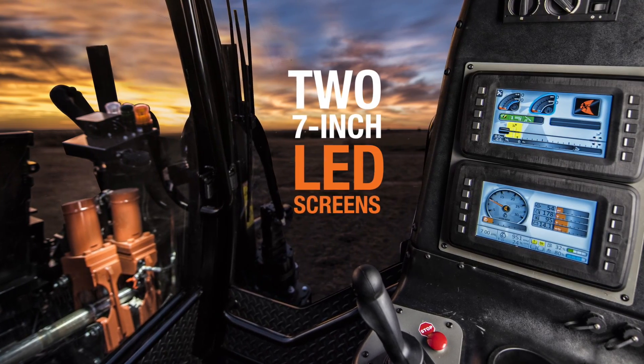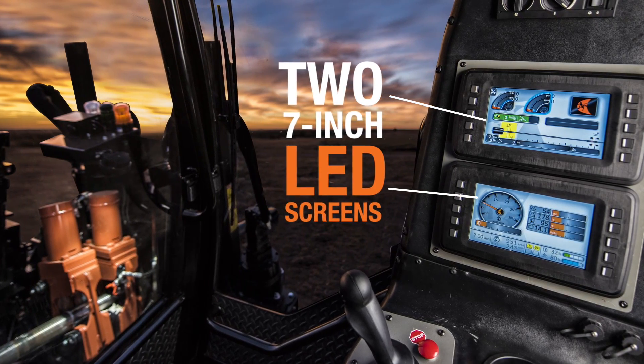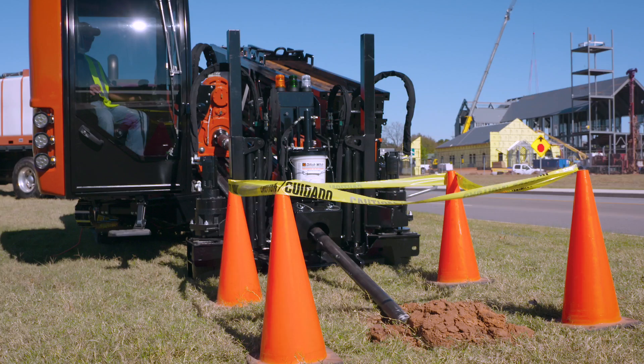Equipped with two 7-inch LED screens, the JT40 puts real-time intel at your fingertips. With an advanced technology platform,